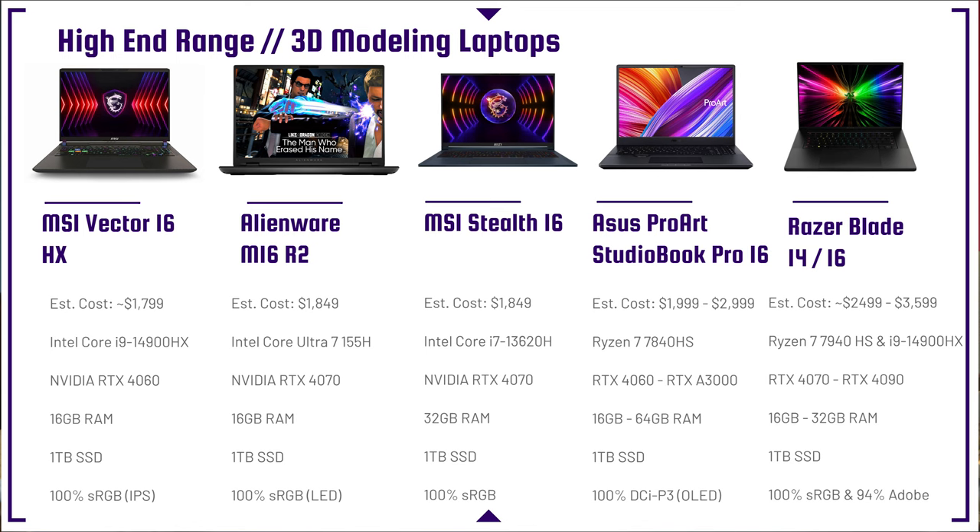Next up is the Alienware M16 R2 with the Intel Core Ultra 7 155H. I'm not fully endorsing this laptop yet — it's on my list because it has an RTX 4070. If Intel Core Ultra performs as well as an i7-13700H from last year, we have great hope. But I would personally wait to pull the trigger until I test it, since we've yet to see how Intel Core Ultra performs in 3D modeling programs.